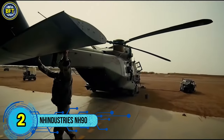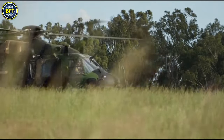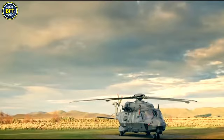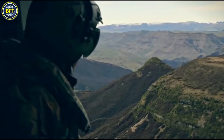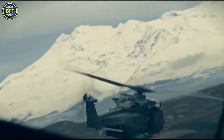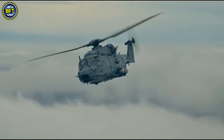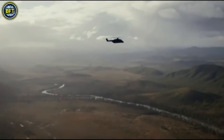Number 2. The NHI NH-90 is a European medium-sized, twin-engine helicopter notable for being the first production model with fully fly-by-wire flight controls. Designed to meet NATO's requirements for a versatile battlefield helicopter that can also operate in naval environments, the NH-90 was developed by a consortium including Airbus Helicopters, Leonardo, and Fokker Aerostructures. The helicopter made its maiden flight in December 1995 and entered operational service in 2007. By June 2022, the NH-90 had accumulated over 327,000 flight hours across 13 countries.